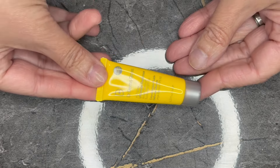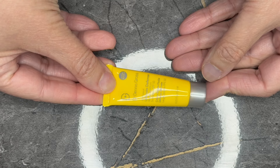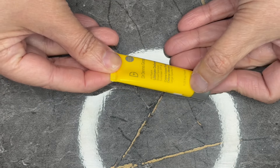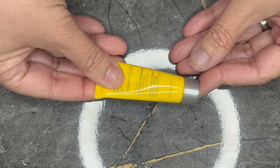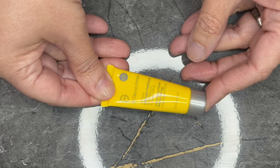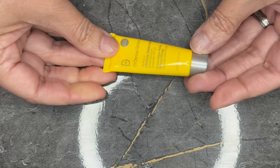Next we have from Dr. Dennis Gross. This is the All Physical Ultimate Defense Broad Spectrum Sunscreen SPF 50 — again, a lot to say. This is in a 0.25 fluid ounce tube. Sephora nor Dr. Dennis Gross sell it in this size, so therefore a zero value.